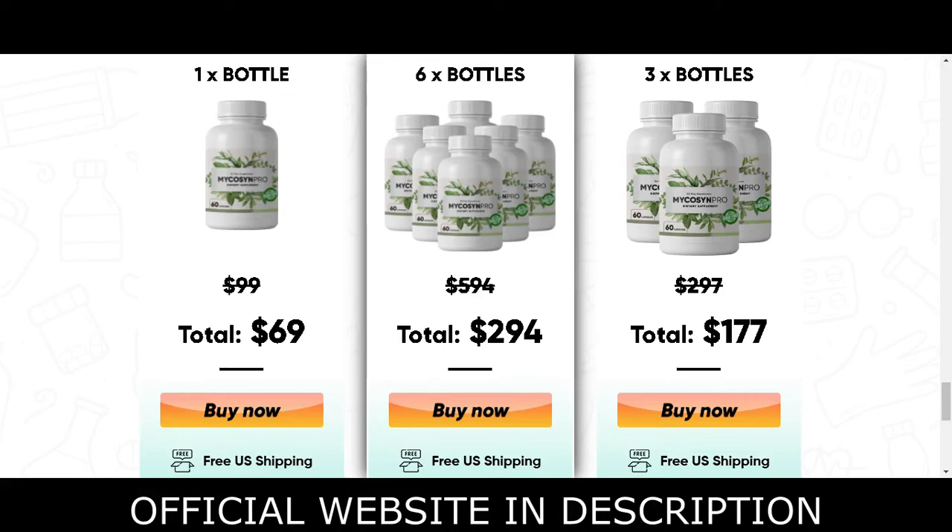I wanted to record this video first to tell you to be careful with the website you are going to buy this product from, and also, if you do buy the product, do the exact treatment and take it seriously. Remember that your results will be very different from any other person because your organism acts in a very unique way. I really hope this video helped you. Thank you for watching till the end.